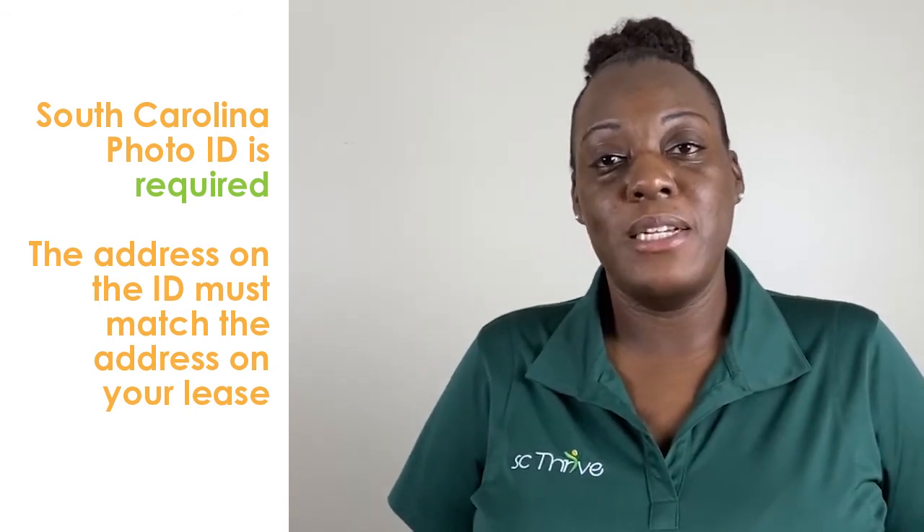Don't be afraid to ask them for this information. They can even send it to us directly using the instructions on the form. A South Carolina photo ID is required. The address on your ID needs to match the address on your lease. If it doesn't match or if you don't have an ID, let us know — we can work with you to provide different alternatives.